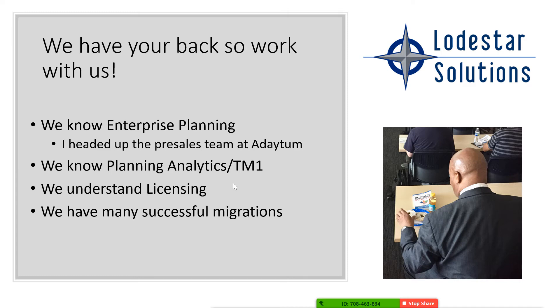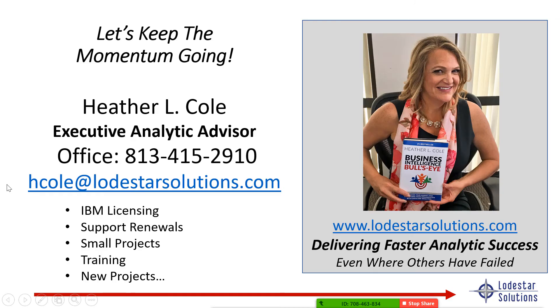We have your back at Lodestar Solutions. Work with us — let us know that you have a renewal coming up. We have tons of expertise in enterprise planning. If you decide to stay on the older product, that's fine — we can help and support you in that as well. We also know planning analytics and TM1 and have been doing a ton of migrations over the years. We understand the licensing and are one of the few partners that really understand this particular migration strategy. Here's my contact information — email is typically the best way to reach me, or give me a call at my office. I do travel a lot, so email is usually best. We can help you with any new license purchases and make sure you have the right licensing mix.